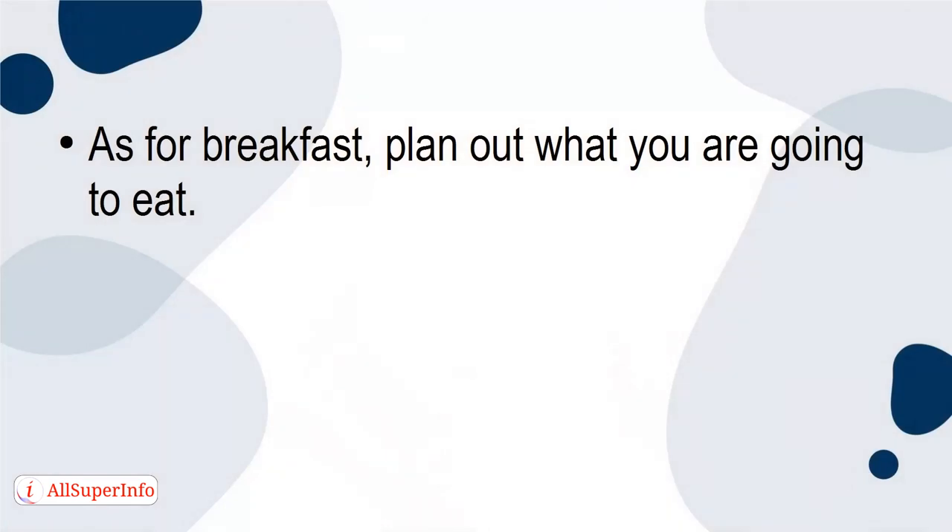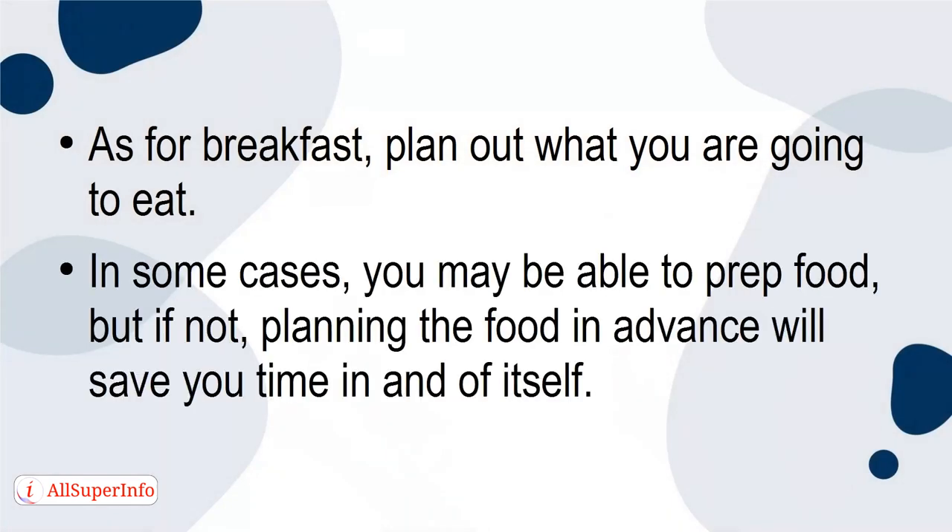As for breakfast, plan out what you're going to eat. In some cases you may be able to prep food, but if not, planning the food in advance will give you time in and of itself.